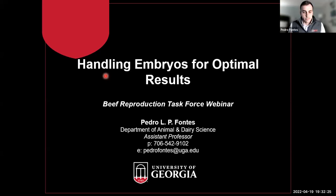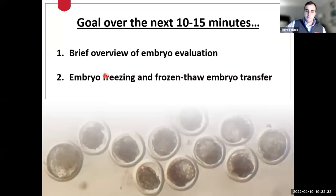Thanks, Victor. Over the next 10 to 15 minutes I'll give a brief overview of embryo evaluation, covering some handling aspects related to embryo transfer programs. I'll also touch on embryo freezing and the process of thawing embryos for direct transfer, and try to pinpoint some things that might be influencing fertility in our embryo transfer programs. Embryo handling is a component that plays a role in program success, but it's only one piece of the puzzle — a lot of factors influencing pregnancy rates are not under the practitioner's control.